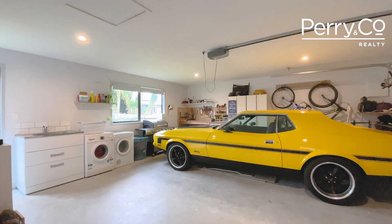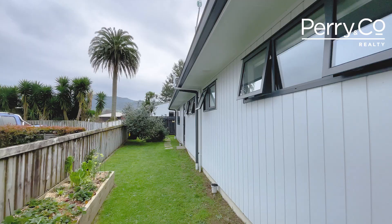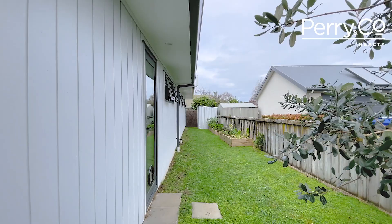The substantial double garage with internal access and space for life's paraphernalia also hosts the laundry with access out to the garden and clothesline, keeping this daily chore nicely contained.